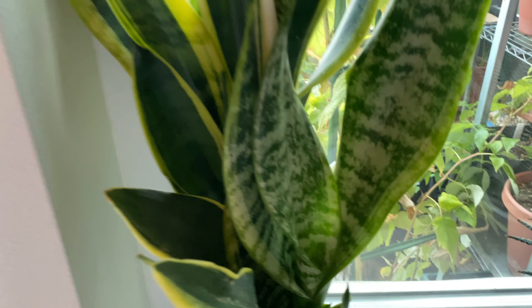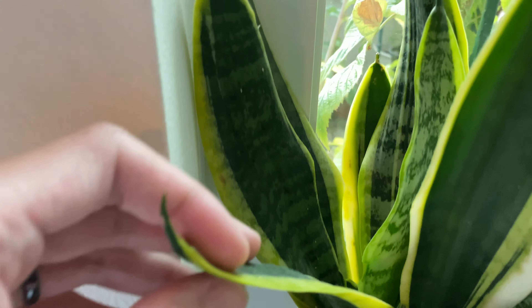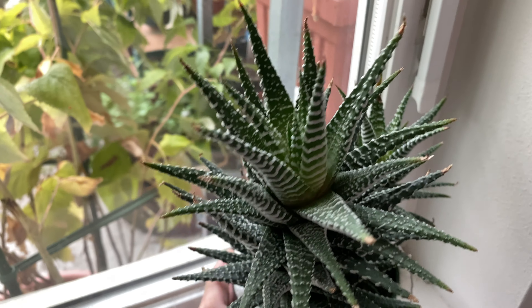And here we have the snake plant. You can see the leaf pattern is a little different from the older one. And this other plant is doing quite well.